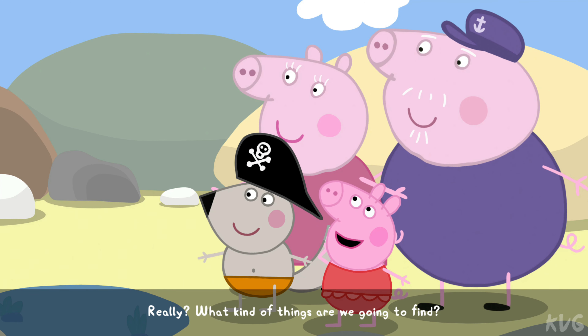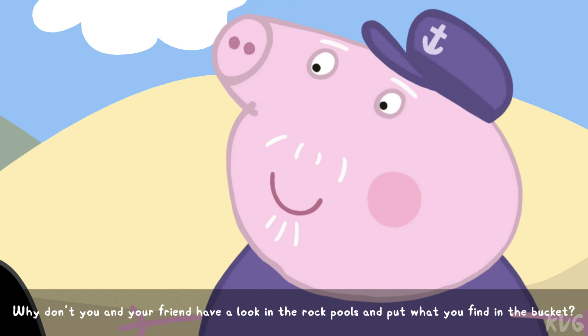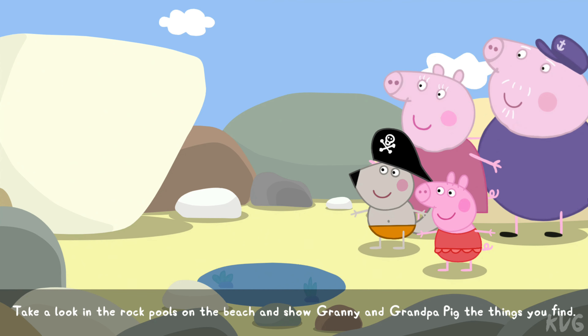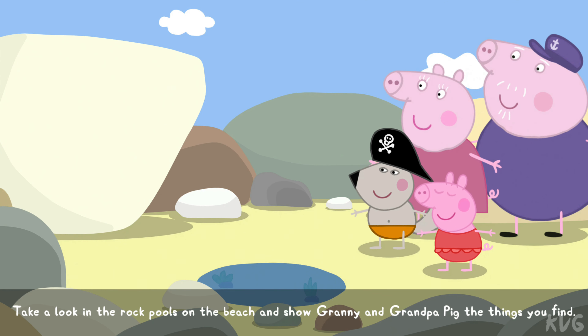Lily, what kind of things are we going to find? Why don't you and your friend have a look in the rock pools and put what you find in the bucket? Take a look in the rock pools on the beach and show Granny and Grandpa Pig the things you find.